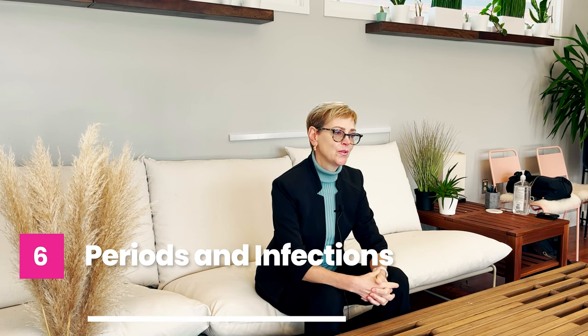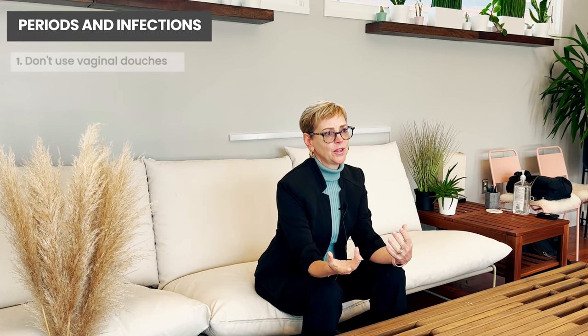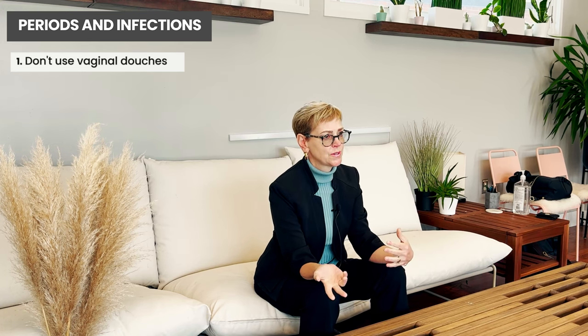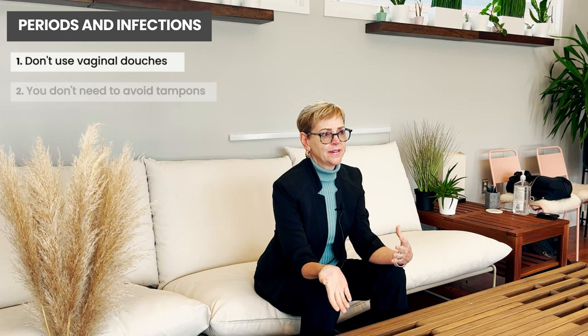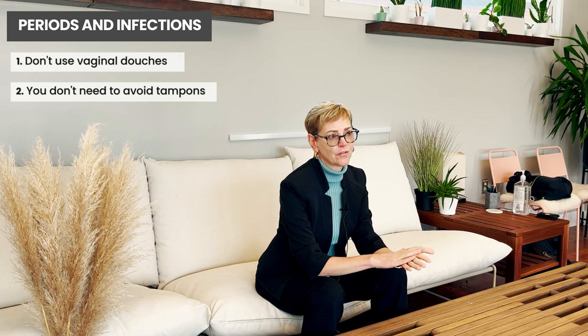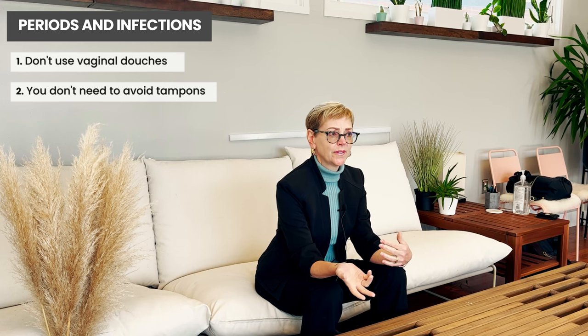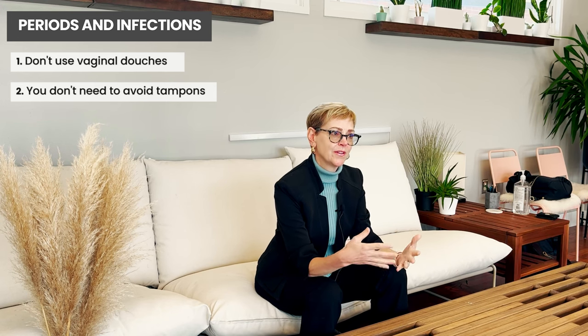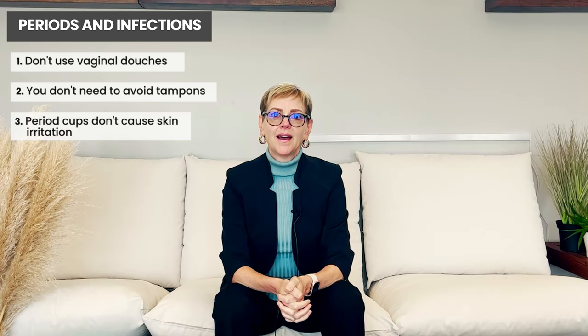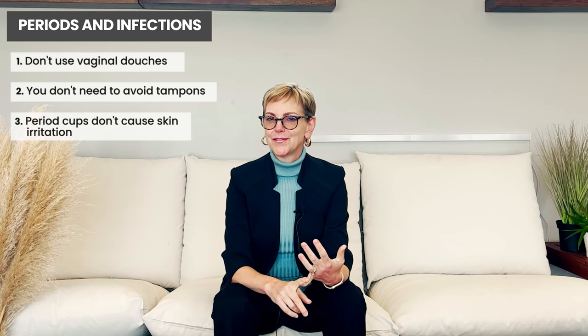You don't want to use vaginal douches, as douching actually flushes out the good bacteria. Some people say to avoid tampons during your periods, but that's not generally a way in which bacteria are introduced into the bloodstream. If you are having mucositis of the vaginal tissue, pads can be really hard on you — you could think about something like a menstrual cup, which won't cause erosion or irritation of the skin during your periods.